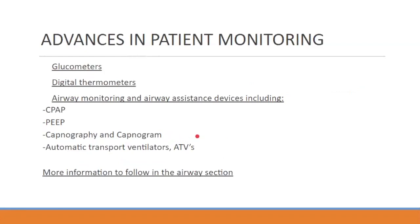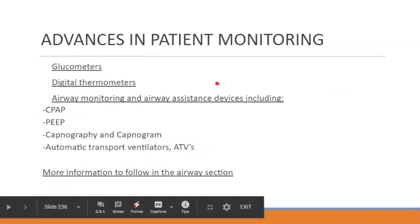Glucometers — these are not new, but they've been very helpful. Digital thermometers are a little more accurate. For airway monitoring we have CPAP, PEEP, capnography, and automatic transport ventilators.